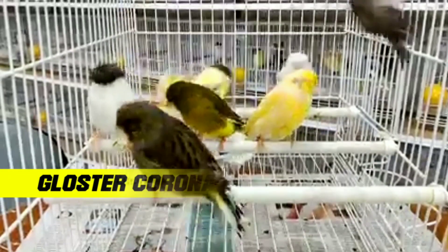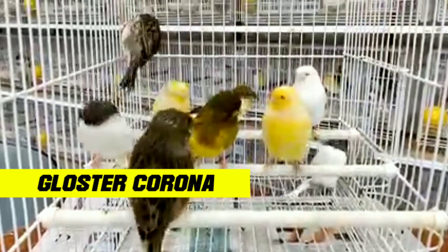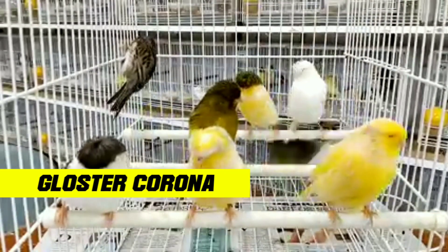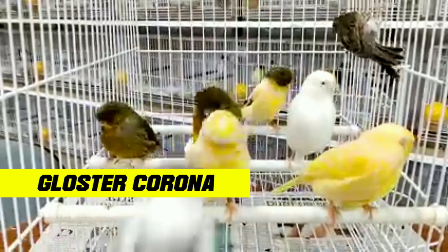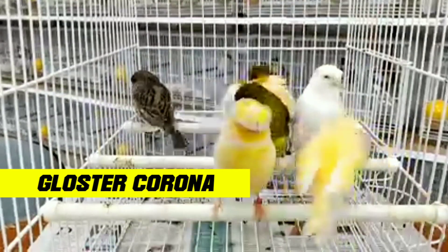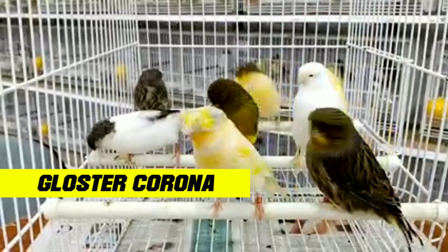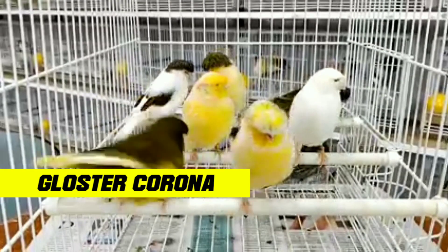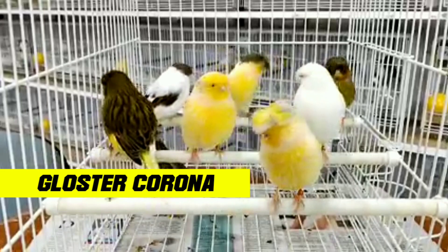For color, the Gloucester canary comes in several types of colors. Both the Gloucester corona and Gloucester consort can have yellow, green, brown, white fur, and many other colors. Hopefully this brief review about the Gloucester canary is useful and increases your insight. Thank you for watching.